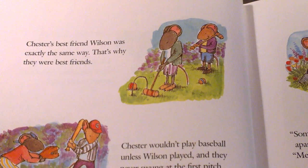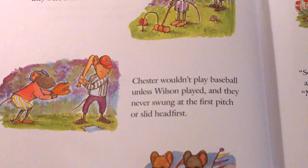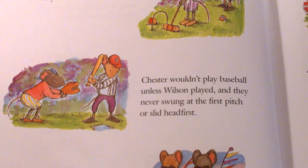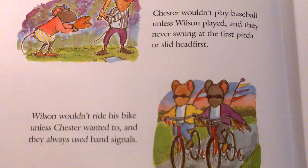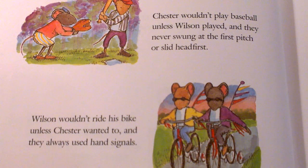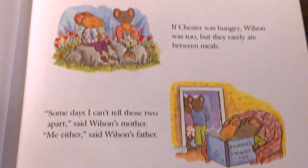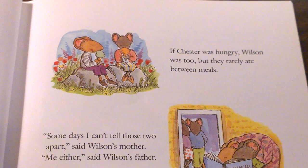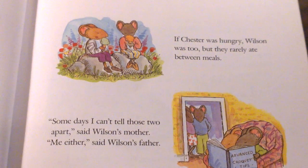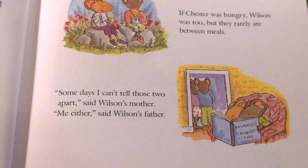Chester's best friend, Wilson, was exactly the same way. That's why they were best friends. Chester wouldn't play baseball unless Wilson played. And they never swung at the first pitch or slid head first. Wilson wouldn't ride his bike unless Chester wanted to. And they always used hand signals. If Chester was hungry, Wilson was too, but they rarely ate between meals. Some days I can't tell those two apart, said Wilson's mother. Me either, said Wilson's father.